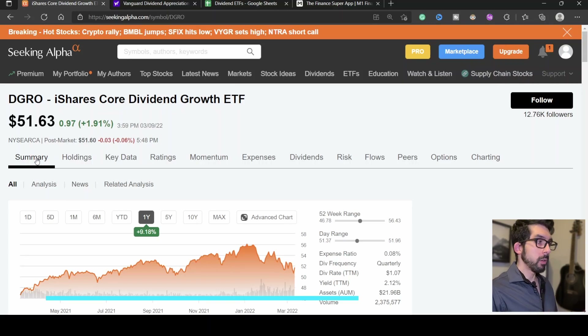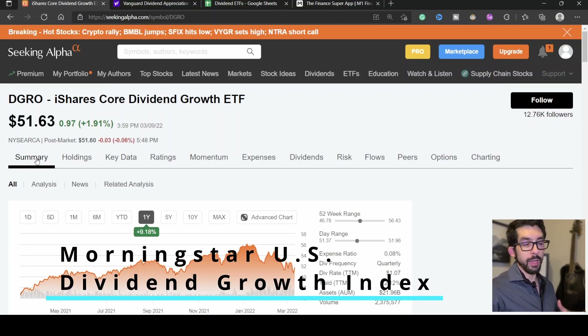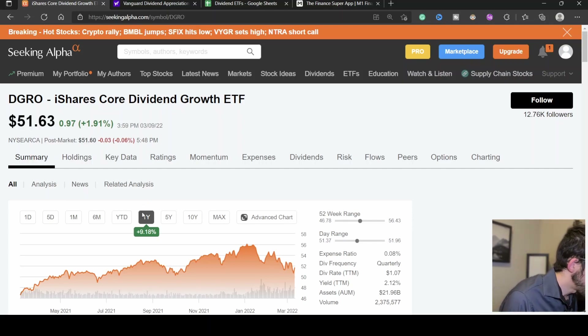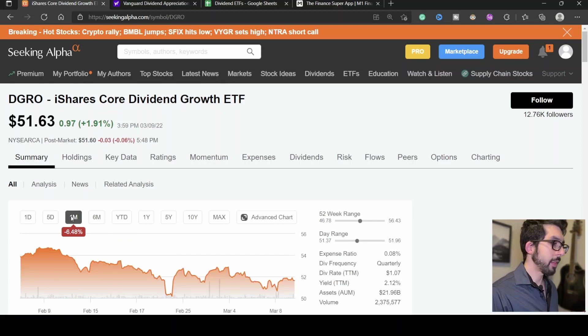The last ETF is DGRO — the iShares Core Dividend Growth ETF — which tracks the Morningstar Dividend Growth Index. Compared to VIG, where stocks need to have grown their dividend for the last 10 years, with DGRO they only have to have grown it for the last five years — a notable difference in qualifying criteria. The current share price is $51.63. Over the last year it has grown 9.18%, since the beginning of the year it has fallen 8.85%, and within the last month it has fallen 6.48%. The 52-week range is $46 low to $56 high, so it's about in the middle right now. The expense ratio is slightly higher at 0.08%, which still only costs you $8 annually on a $10,000 investment.